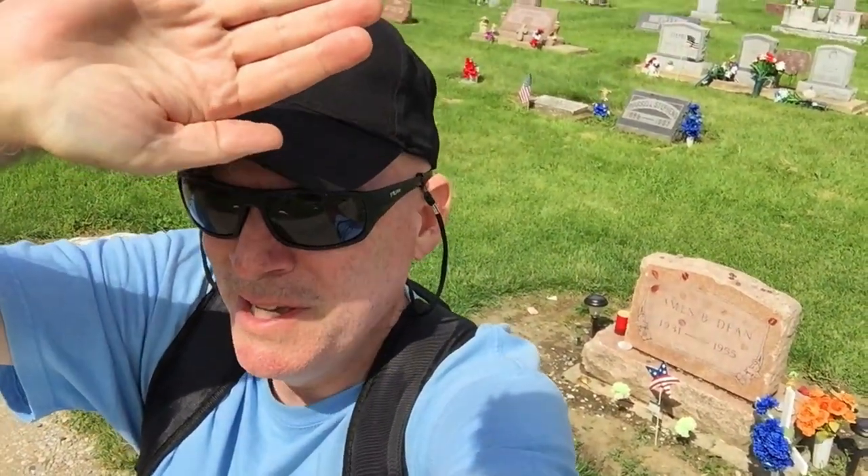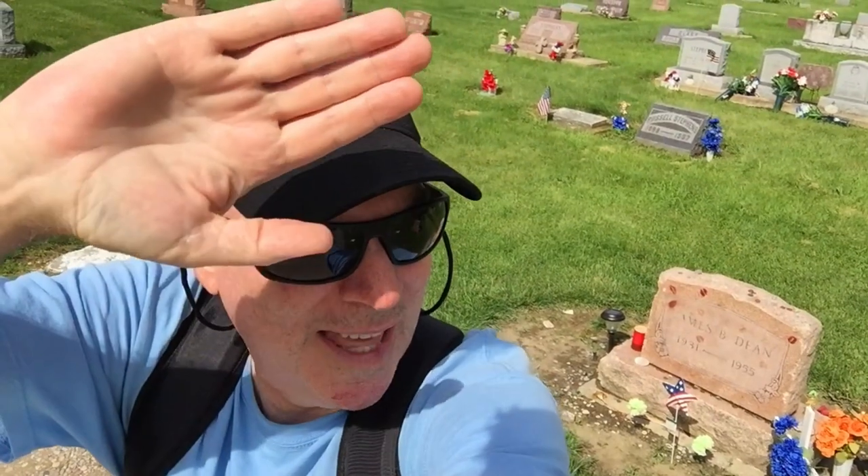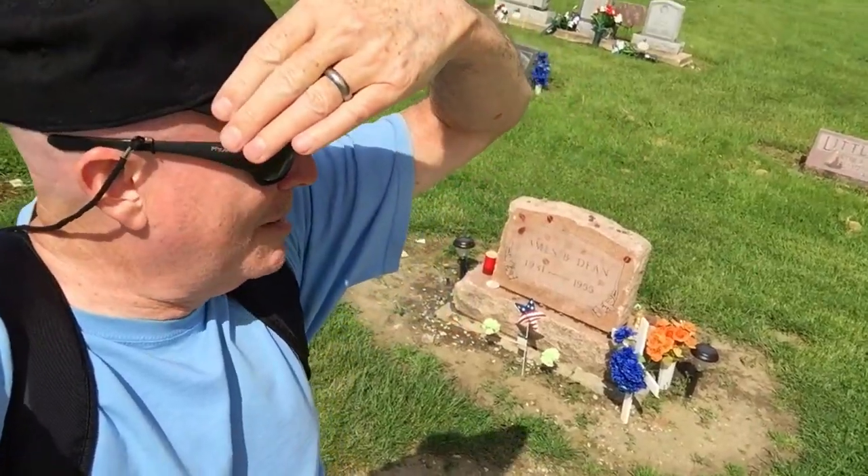Hi everybody, Steve here in Fairmount, Indiana at James Dean's gravesite. I think it's around 3:30, 4 o'clock in the afternoon. The sun just came out. It's been pouring down rain for the last few hours on my trip up here from Kentucky. I can't believe that I'm actually here.